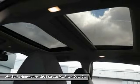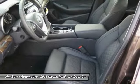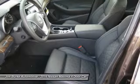moonroof, air conditioning front, HomeLink garage door opener, power steering, aluminum wheels. This beauty will make even your house keys jealous. Drive it today.